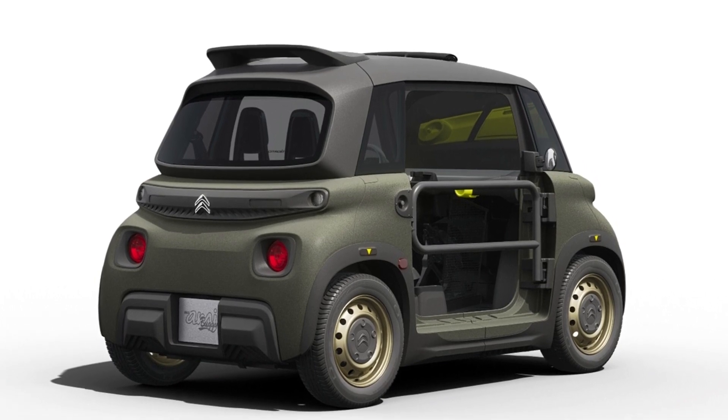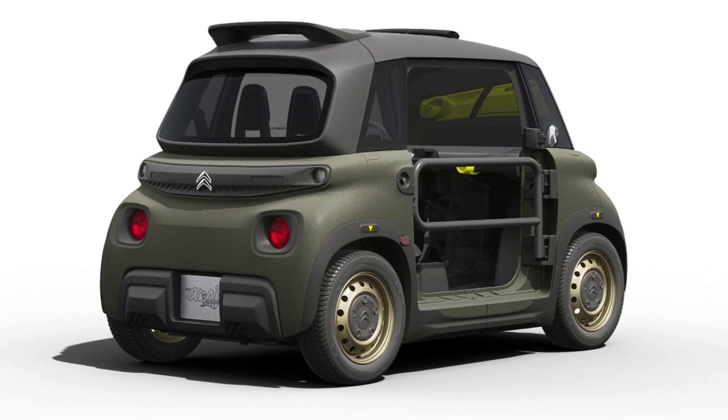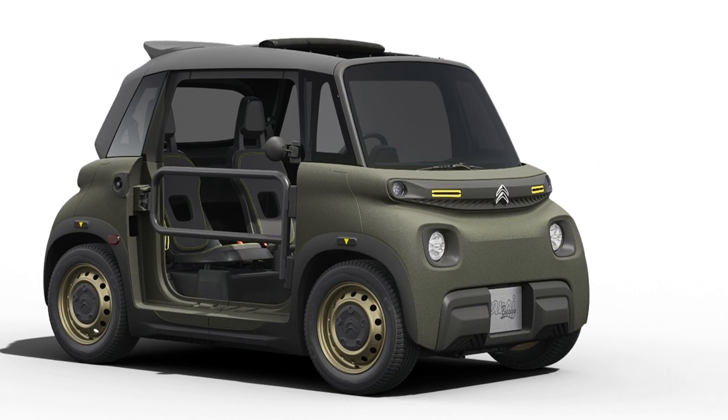If you like this new Citroën My Ami Buggy, please subscribe to the channel and hit the like button. Thanks!